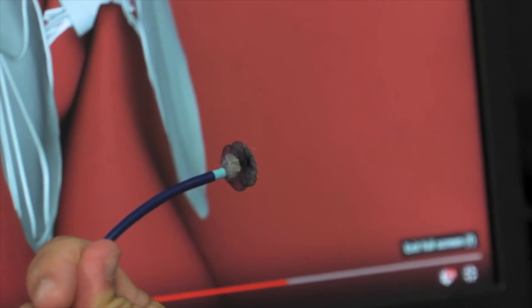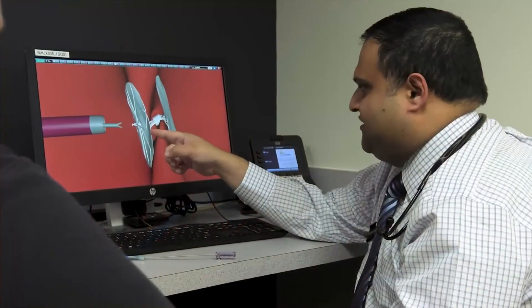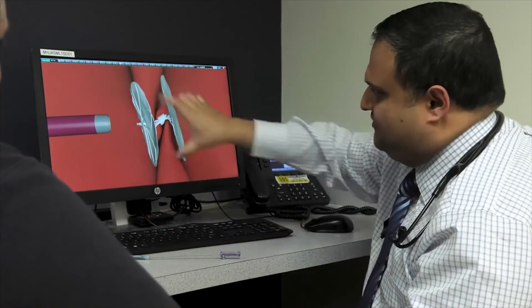Recovery time from this procedure is pretty minimal and typically patients leave the next morning. Several randomized trials in the last few years have shown an up to 75% reduction in post-operative strokes in patients that had PFO closures.